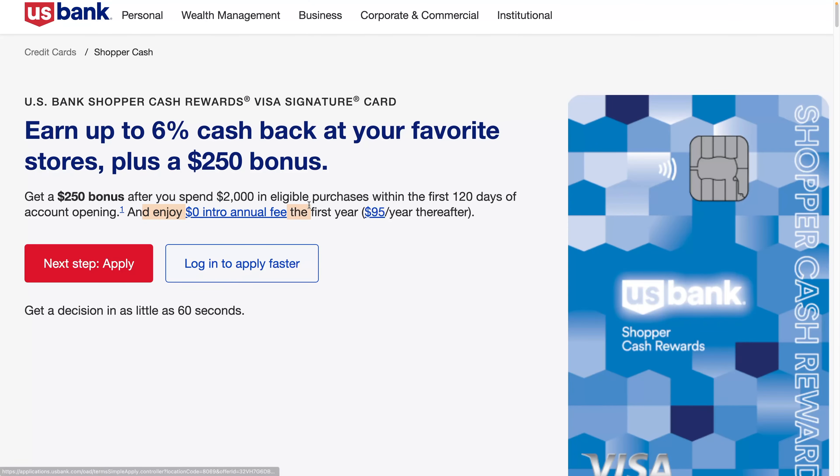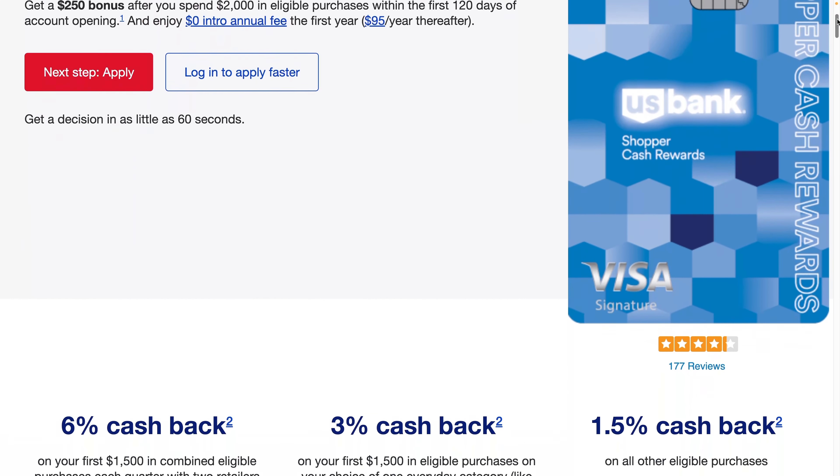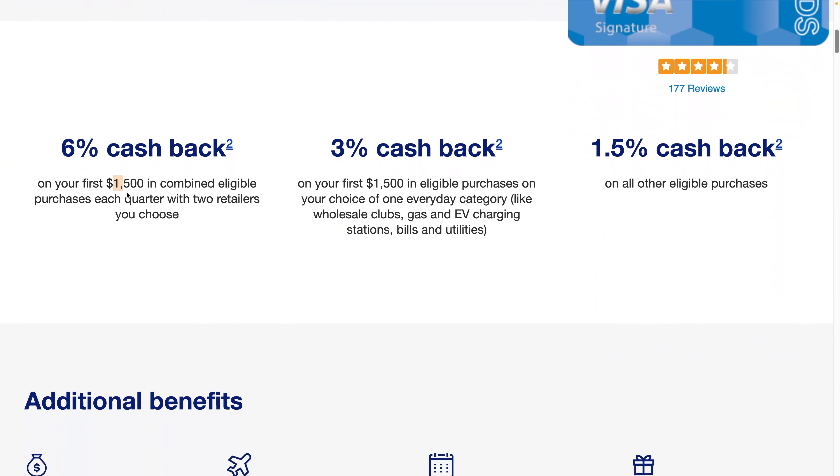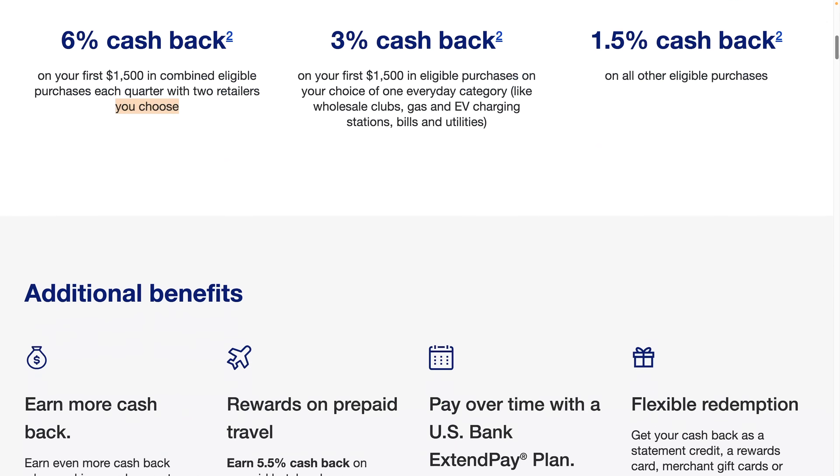There's a $0 intro annual fee and then $95 after that. You get 6% cash back on your first $1,500 in combined eligible purchases with two retailers of your choice. You get 3% cash back on your first $1,500 in eligible categories like wholesale clubs, gas and EV charging, bills and utilities. And 1.5% cash back on all other purchases — that's half a percent more than the Cash Plus card.